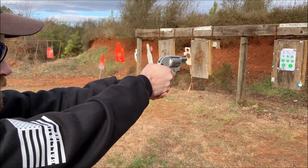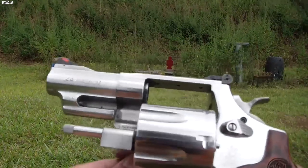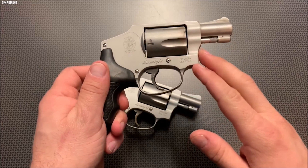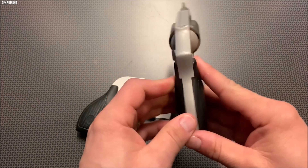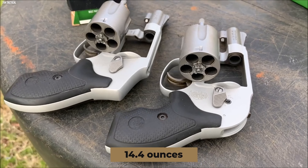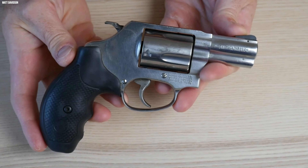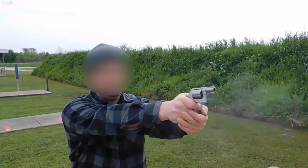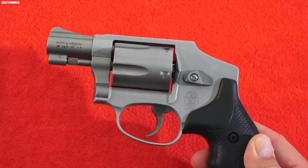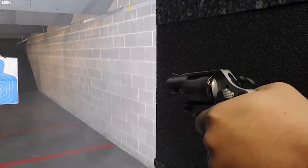The double-action-only .38 Special +P-rated revolver is one of the easiest revolvers to carry because it is one of the lightest options available today. Because of its aluminum alloy frame, the Model 642 weighs less than a pound unloaded — a mere 14.4 ounces. With a shrouded hammer, you don't have to worry about the revolver digging into your side while driving or snagging on your shirt when you need it most. The 642 is designed from the ground up to be ideal for concealed carry or as a backup to your main firearm.